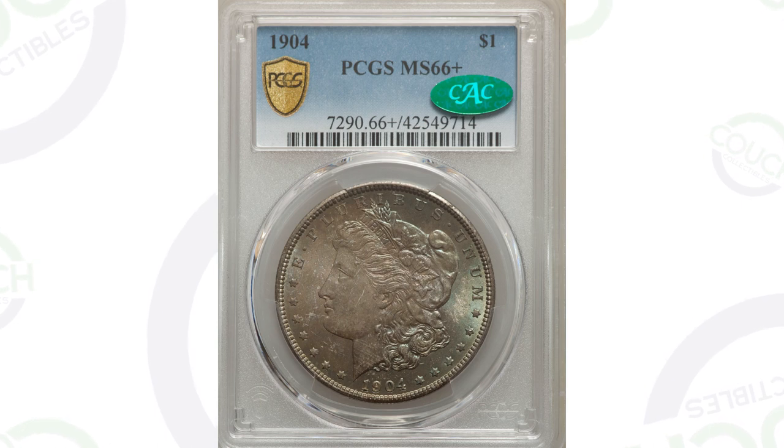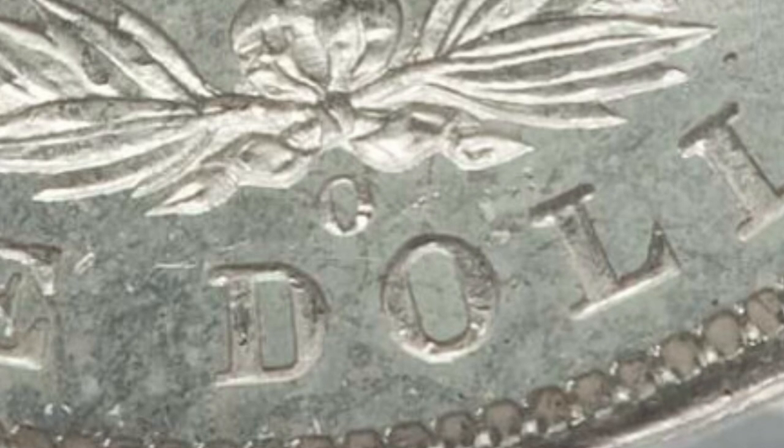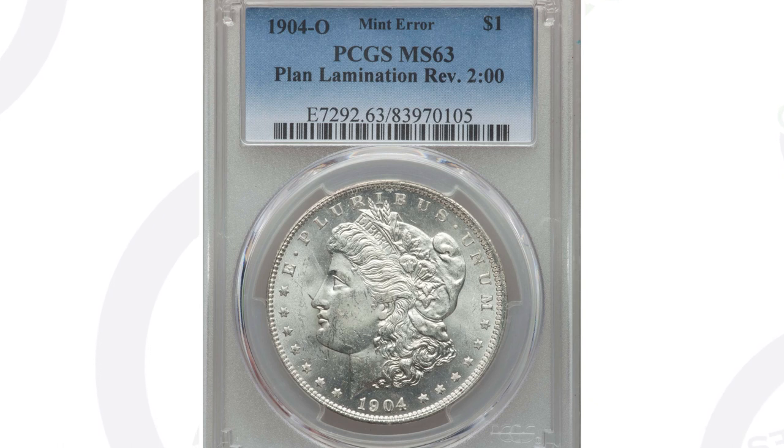Let's move on to a mint error coin. This is the 1904-O mint mark — if you look at the reverse and go to the bottom of the coin you'll see that O mint mark. For the 1904 Morgan dollar, you'll either have no mint mark, an O mint mark, or an S mint mark. This coin has a planchet lamination on the reverse, visible on the rim by the word AMERICA. It's not super major, but it's graded at Mint State 63 and sold for around $90 at auction.